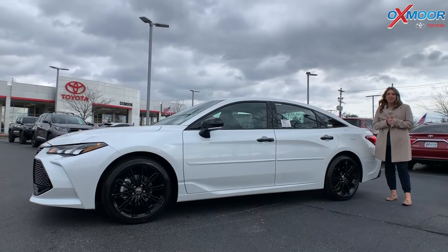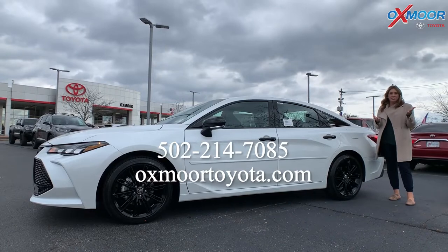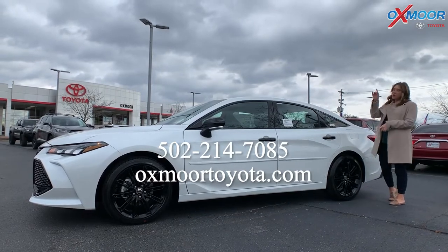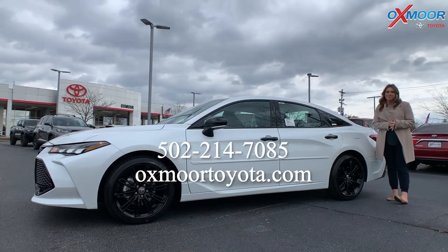If you have any questions on this vehicle, if you'd like to take a closer look or even take it for a test drive, feel free to let us know. All of our contact info will be on this side of the video. Thanks for watching and we'll see you soon. Bye.